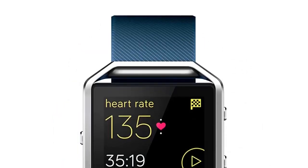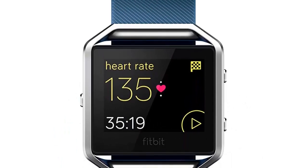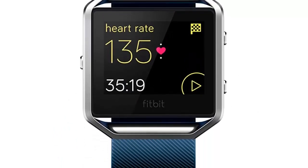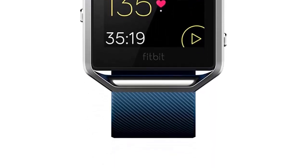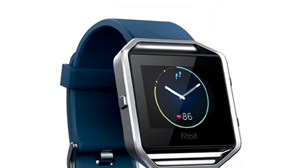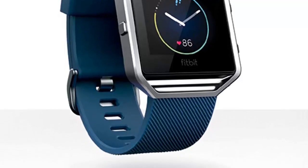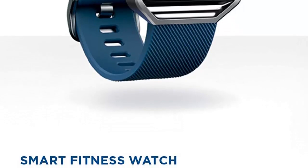Pure Pulse continuous heart rate and multi-sport modes enhance every exercise, while next-generation features like connected GPS and FitStar workouts on your wrist help you take your fitness to the next level. All-day activity and sleep tracking, smartphone notifications, and reminders to move help you stay on top of your day. Interchangeable bands and frames and customizable clock faces on the Hi-Res color touch screen let you personalize your style for every occasion.